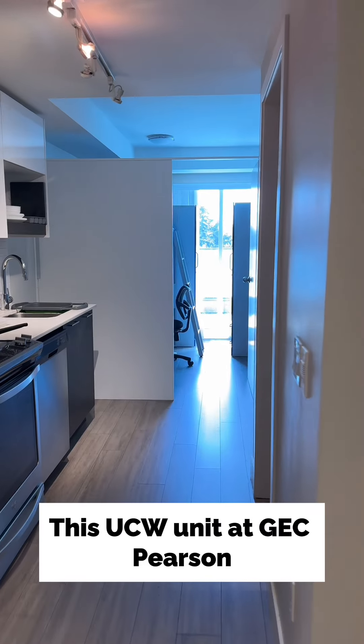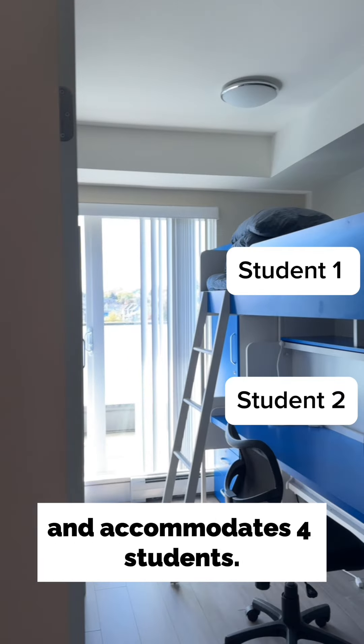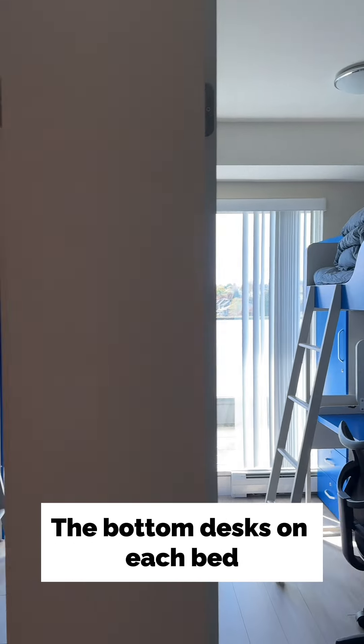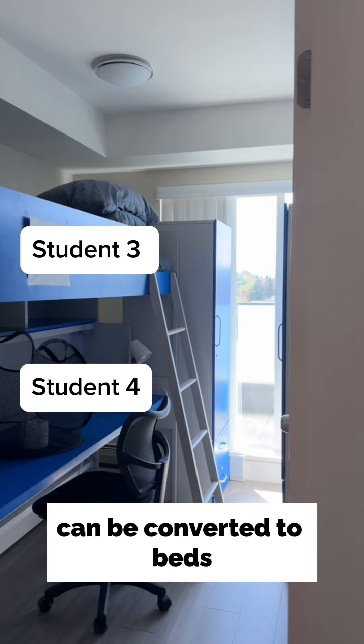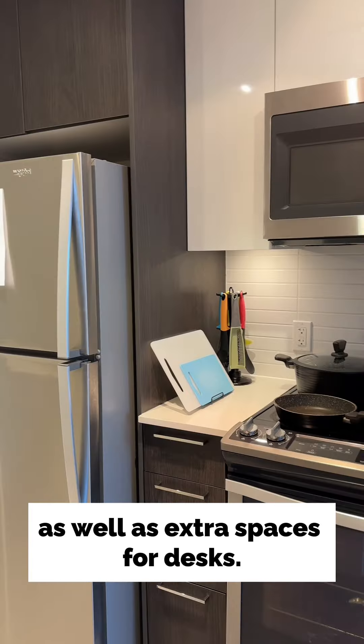This UCW unit at GEC Pearson is a studio apartment around 500 square feet with one washroom and accommodates four students. The bottom desks on each bed can be converted to beds to accommodate the other two students. There are closets for students to store their clothing as well as extra spaces for desks.